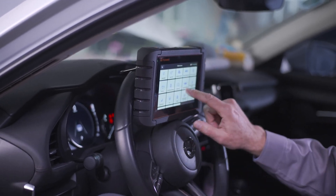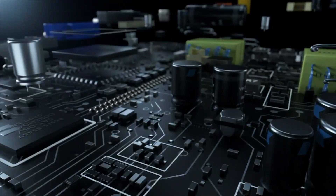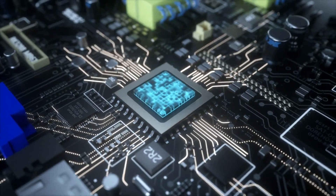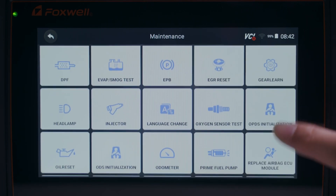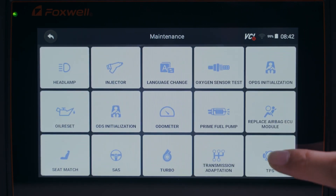The 4-in-1 live data display allows you to analyze multiple parameters simultaneously, and you can generate and print multi-dimensional diagnostic reports for deeper vehicle insight. Whether you're checking IM readiness before an emissions test or performing advanced system resets, the Foxwell NT809BT is a reliable, all-in-one automotive diagnostic powerhouse at a highly competitive price.